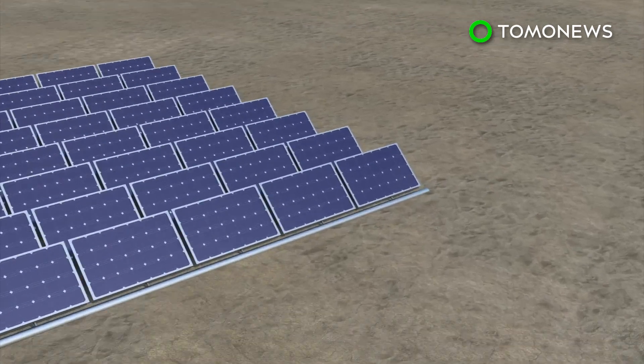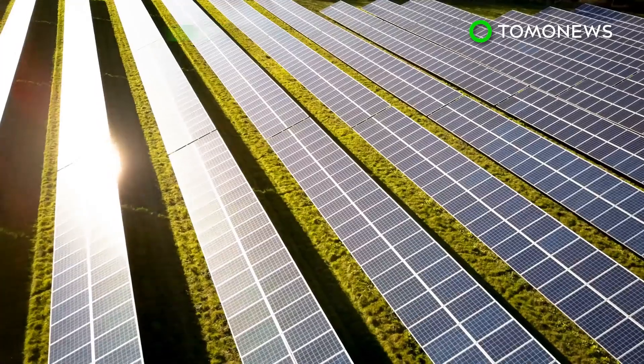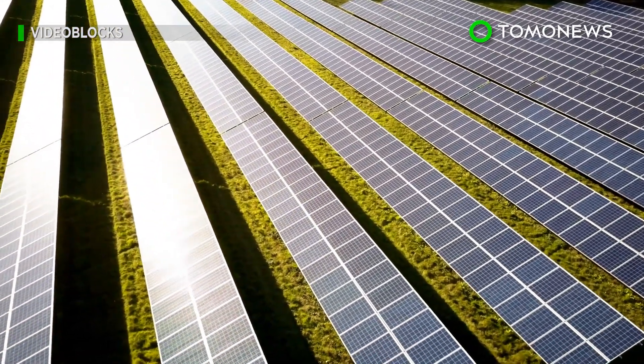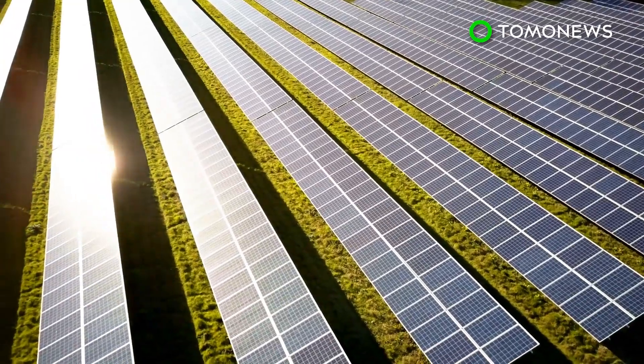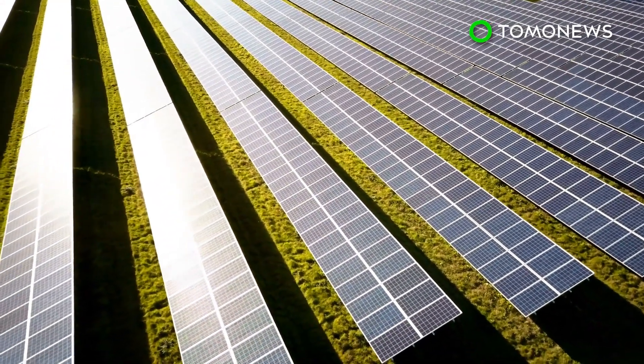The stacked system was able to produce 1.64 liters of water per square meter of solar panel surface each hour. According to the researchers, it's more than double the output of more traditional solar stills, and the panel's electricity output was unaffected by the distillation going on underneath.